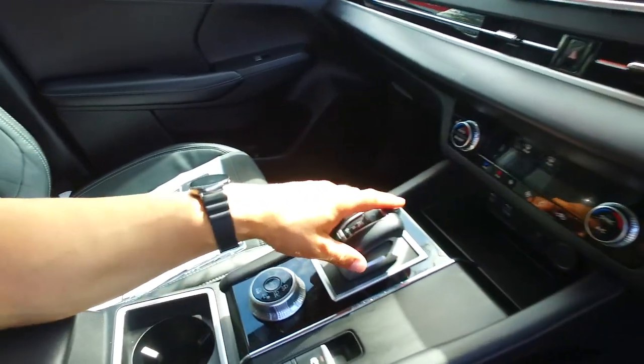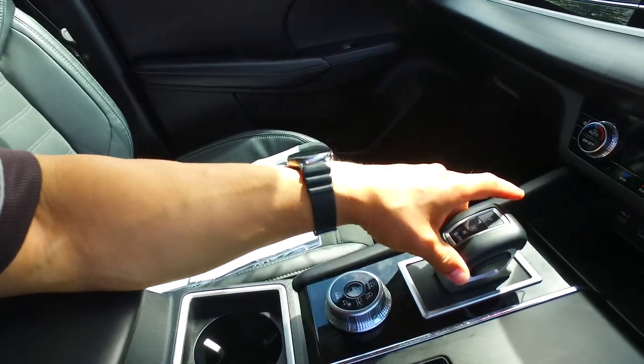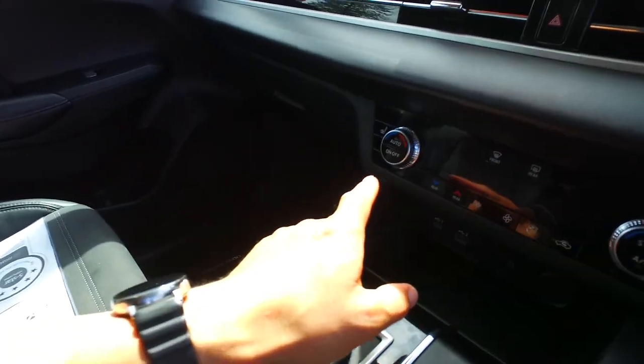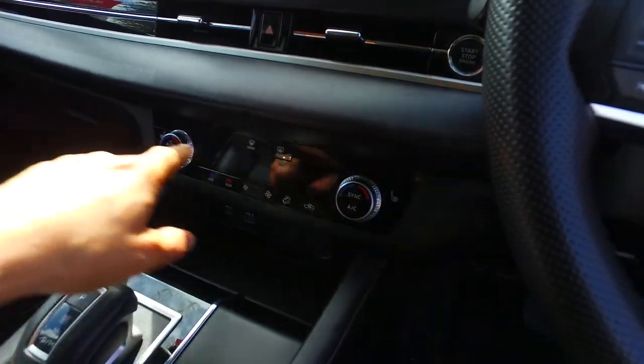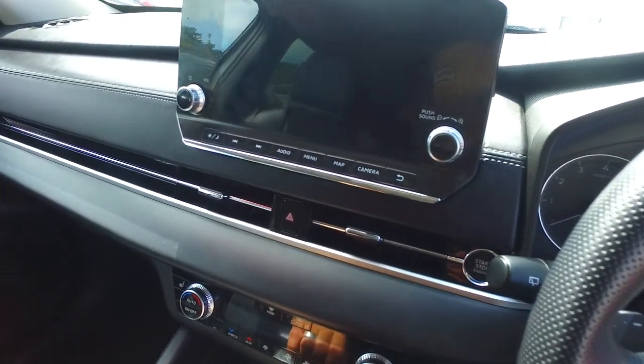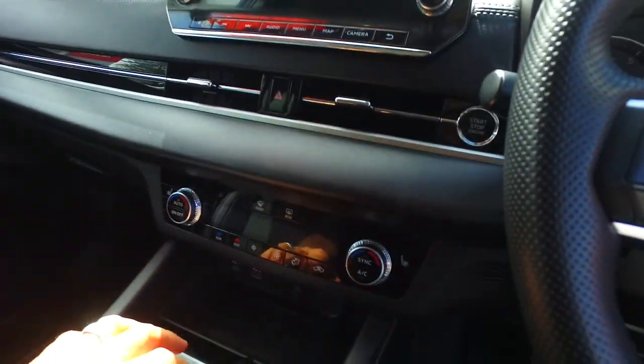I want to sit in there and see how this works — it looks very interesting. Oh wow, that is a very nice tip-top setup. I do like that. Dual-zone climate control as well. Three-level heated seats on both front seats there also. Looks like you could potentially have navigation there as well — such a big screen with lots of things.